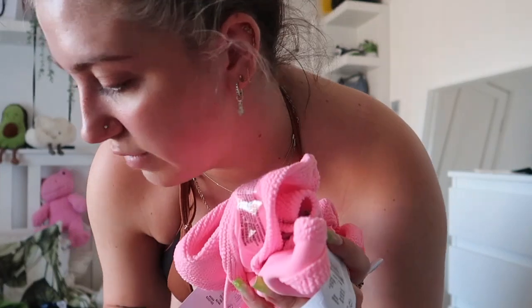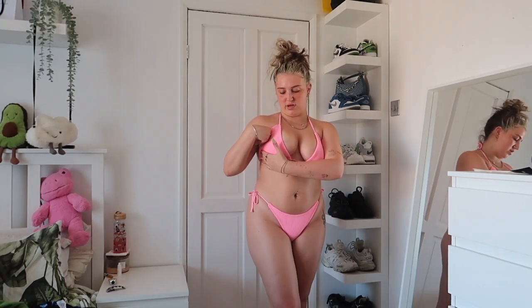Up next is this pink one from Primark — very similar style to the green one. I got the bottoms in a small and the top in a large. As I said, I always get the top in a bigger size. I've never actually tried this one on — I do like the color, it makes me look tanned. The top doesn't fit as perfectly as the PLT one; I would prefer a more fitted cup that's a bit more rounded on the sides rather than sticking out.